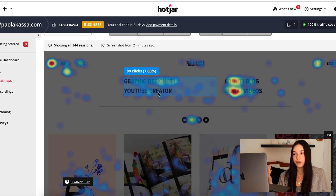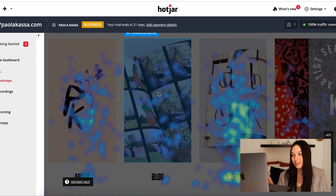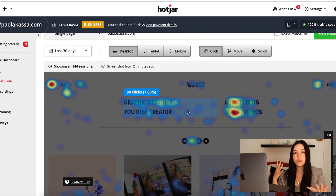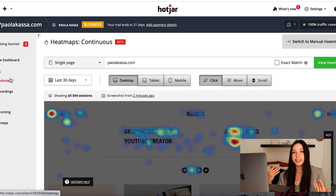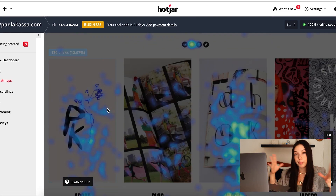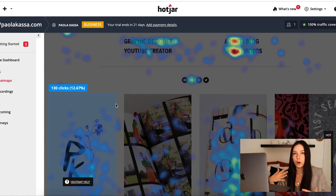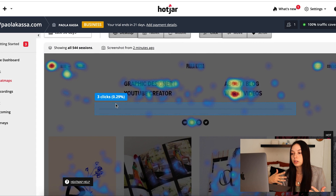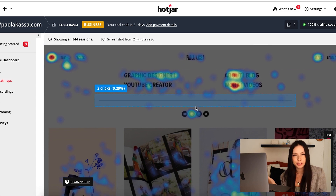People are also hovering over and clicking on 'graphic designer' and 'YouTube creator,' which are not buttons — they're just describing who I am. I think that's kind of confusing for people. They're hovering to see if 'graphic designer' is going to take them anywhere, but it's not. The thing about my homepage is there's not much to scroll through, not much to look at, and I think that's damaging to my site. I want people to click into my work and contact me, so I need to make it clearer — like, hi, I'm a freelancer, hire me, I'm available.